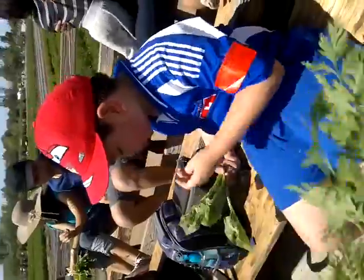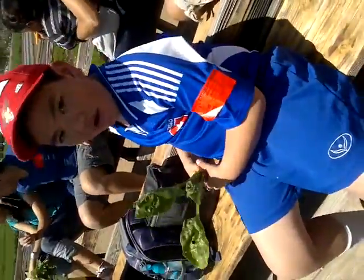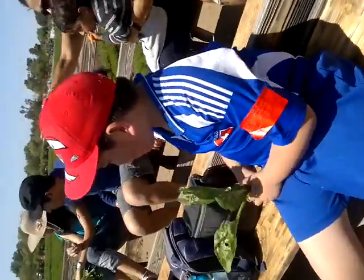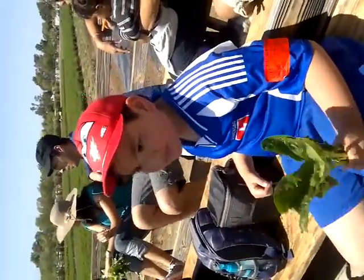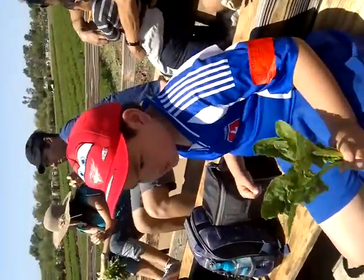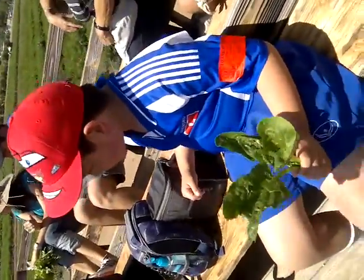Another fun fact about cilantro: if you have any friends or know anybody in your family who is diabetic, tell them to eat cilantro because it helps produce insulin. My grandpa has type 2 diabetes and he eats a lot of cilantro.